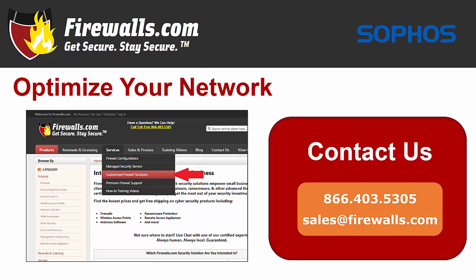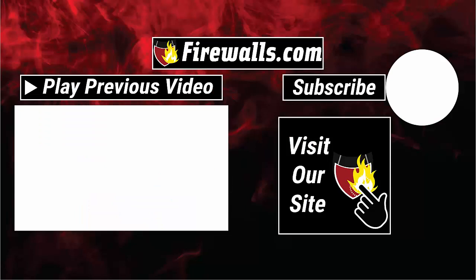If you have any questions about getting started with a new Sophos firewall, contact our pros at firewalls.com by calling 866-403-5305 or by emailing sales@firewalls.com. You can see the expertise of the firewalls.com team by subscribing to this channel, as our team produces videos like these and how-to videos to help you configure and optimize your network. Thanks very much for watching.